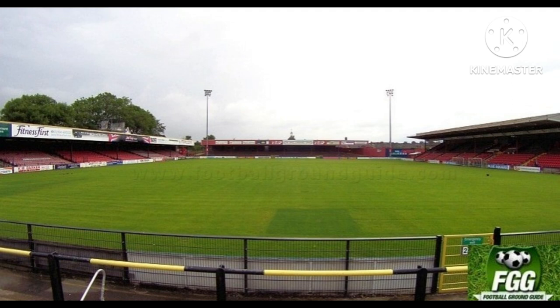In the first four years at Bootham Crescent, attendances were often sometimes lower than what they were at Fulford Gate. Also, there were questions asked about the ground, and most notably about the pitch, where on some occasions there were large pools of water in both goal areas.